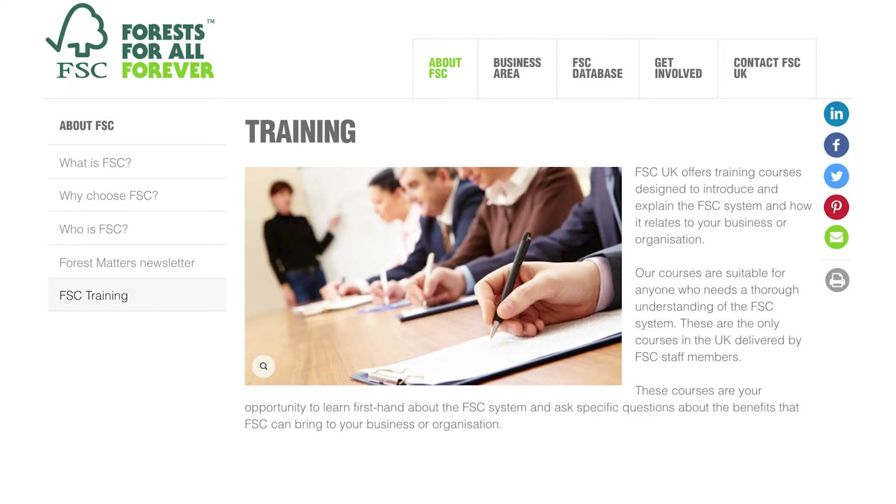If you would like to learn more about FSC chain of custody or using the FSC trademarks, FSC UK have developed online training modules. For information on either of these modules, please email training at fsc-uk.org.